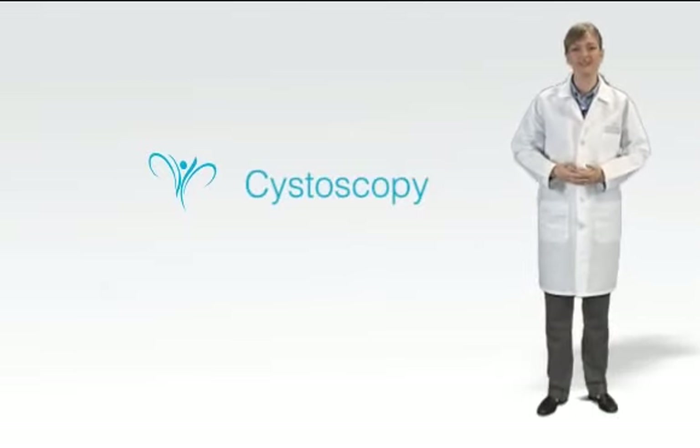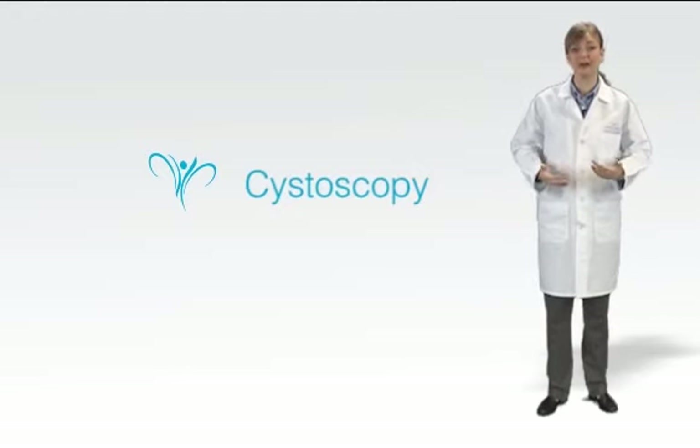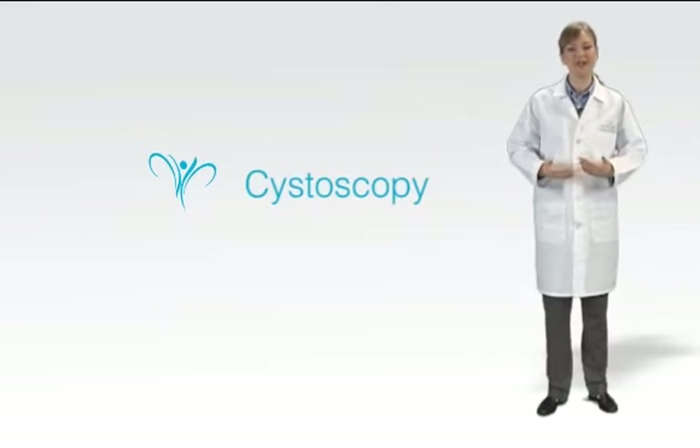Cystoscopy with hydrodistension is a flexible and very useful test. As employed by LACOR's doctors, it can diagnose or exclude many possible urinary tract problems. If you have been told that it is indicated for you, there's no need to wait — call LACOR Medical Center today for an immediate appointment.